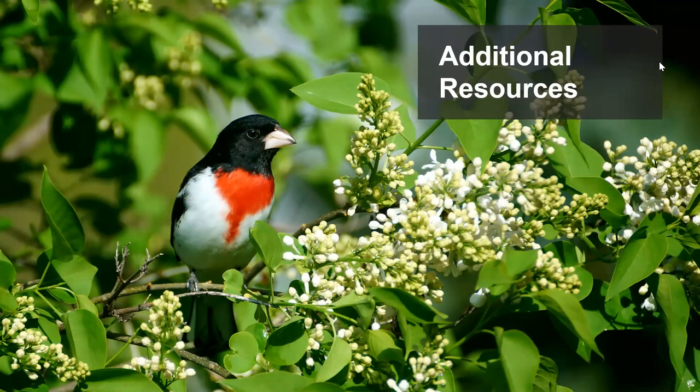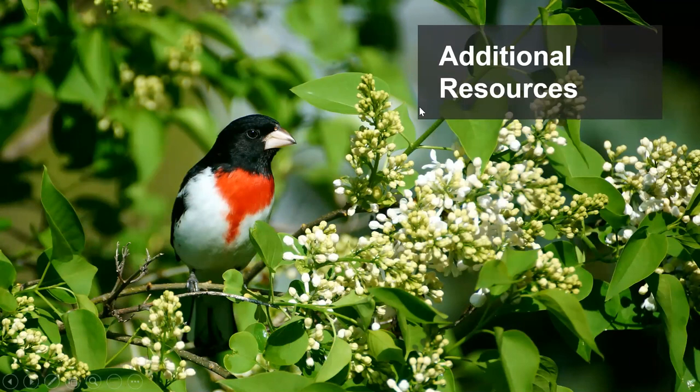There are some useful free apps you can download. The Merlin app from Cornell Labs of Ornithology lets you identify birds by picture or use it as a regular bird guide — it has regionalized packs, including one for the Northeast. Audubon also has an app where people can report where they saw a specific species, and it's a full guide of North American birds. iNaturalist is great because it's not just for birds — you can use it to identify plants, fungi, insects, and reptiles. It's a community science app where you post where you found something, and others in the community can suggest IDs.